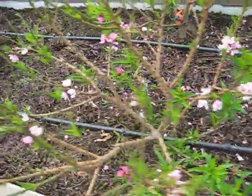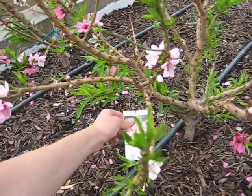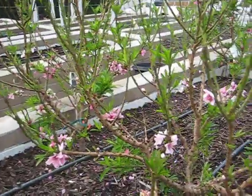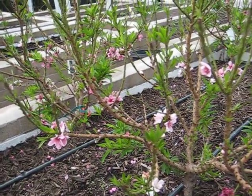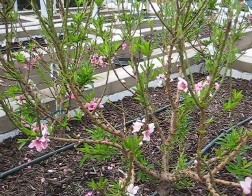Over here I have what's called the Southern Belldorf nectarine. This plant is obviously established, it's its second year. It did well last year, it did set fruit. The one thing though is that the fruit never seemed to end up ripening.